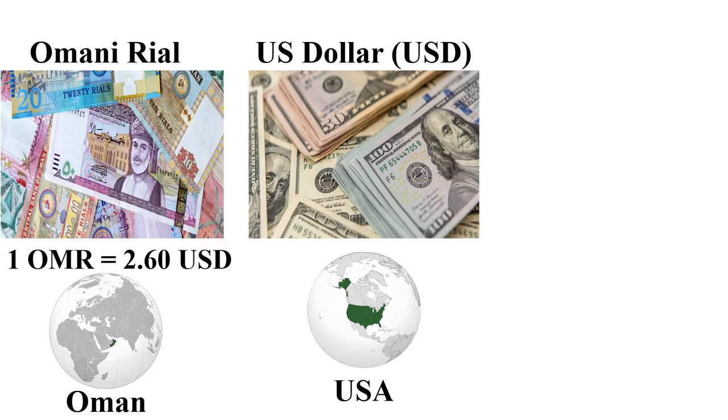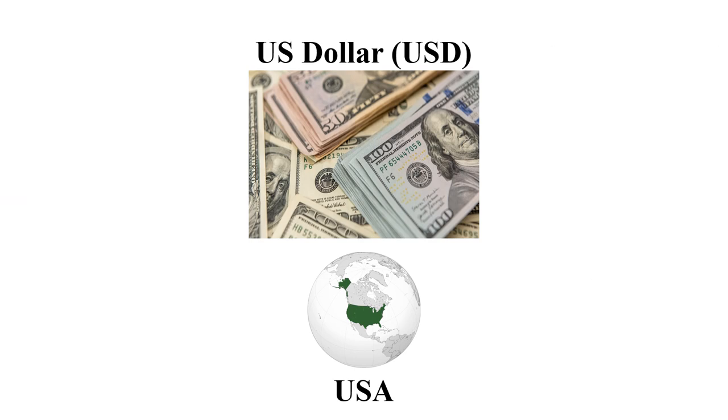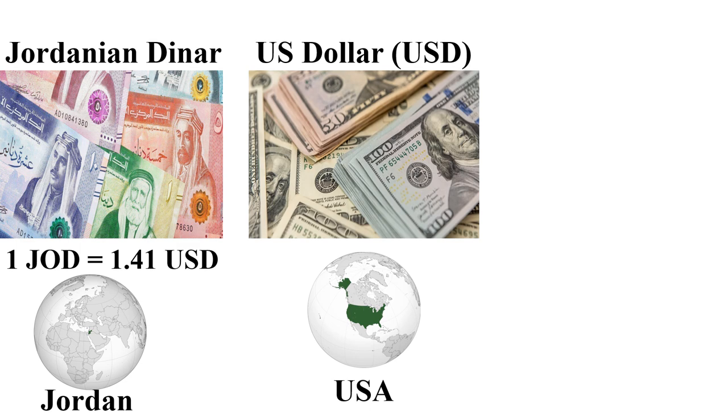The third most expensive currency is the Omani Rial, mainly used in Oman. One Omani Rial is 2.6 US dollars. The third cheapest currency is the Vietnamese Dong, mainly used in Vietnam.